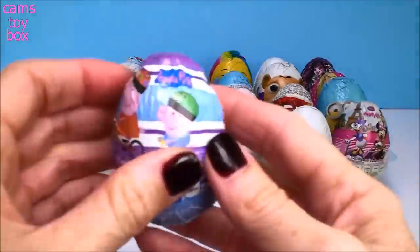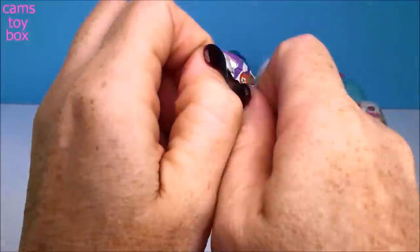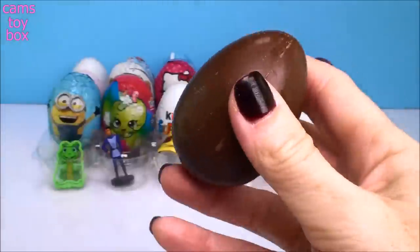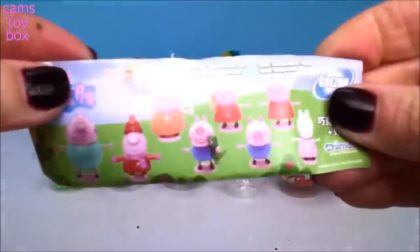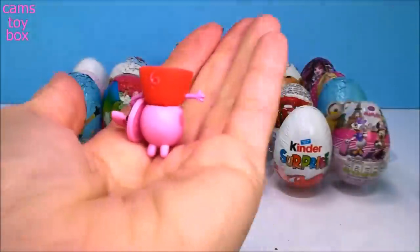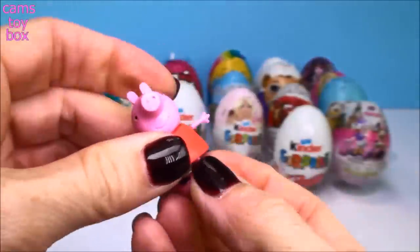And our next egg comes from Peppa Pig. Here's the flyer. We got Peppa Pig! Gotta put her feet on. And there's Peppa.